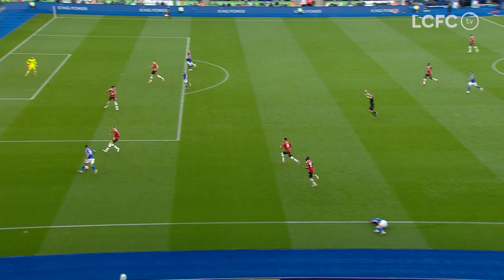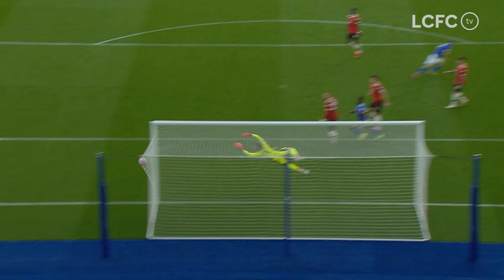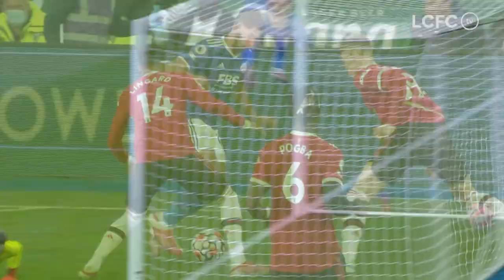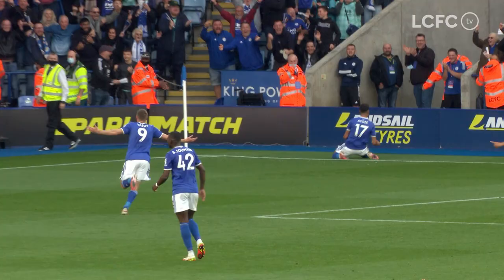I don't even know what to say — unbelievable stuff here. What a finish from Vardy! I haven't even had time to explain the goal from Manchester United. Straight from the kick-off, Evans plays it out to Castagne, Castagne gets fouled, the referee waves play on. Perez picks it up, plays a little ball out to Vardy, stood level with the penalty spot — and it just sits up for him and he smashes it on the half volley.